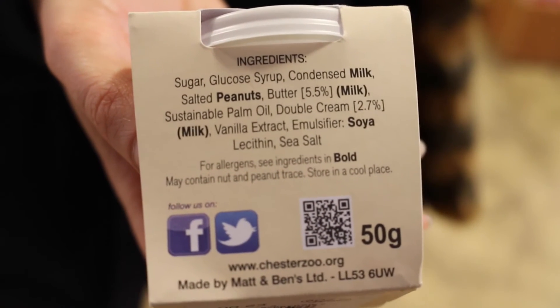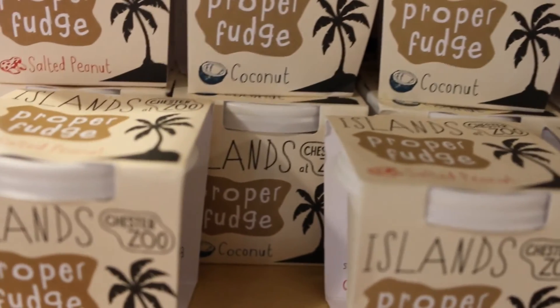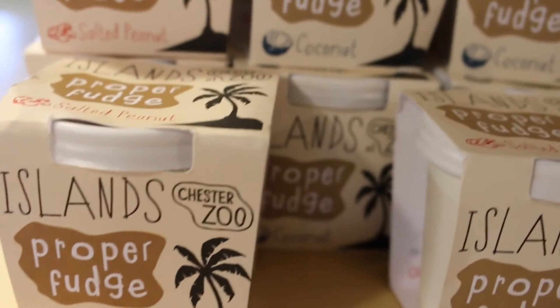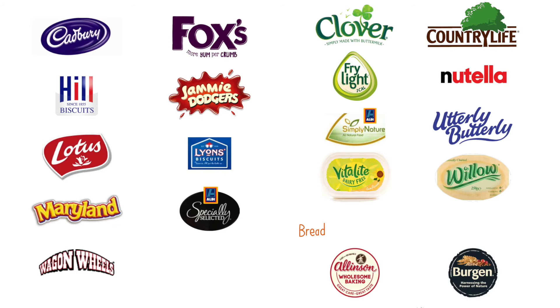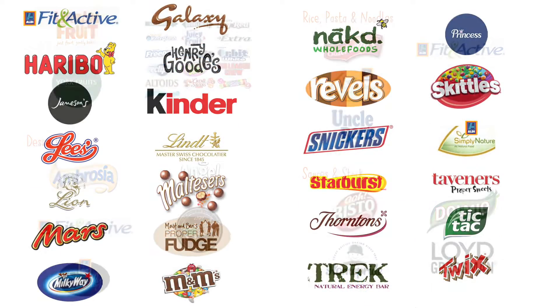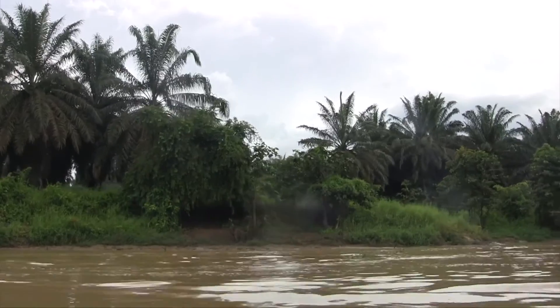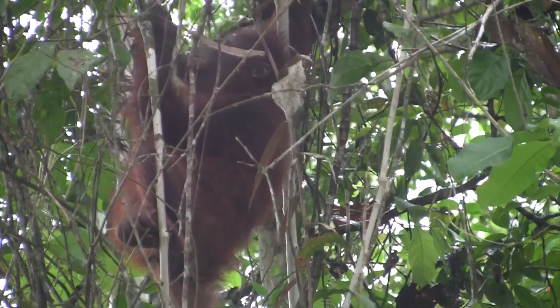We put it on all the packaging - it says sustainable palm oil. But consumers sometimes need a bit more to be persuaded that that's true, so on request we do send out all the certificates that prove we use sustainable palm oil. The subject of sustainable palm oil is massively important to producers because we're the people who transform the ingredients into a finished product, and consumers want to know where we get our ingredients from and what environmental impact we're having.